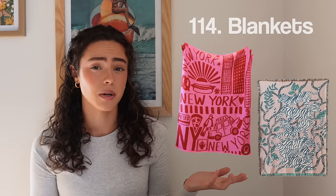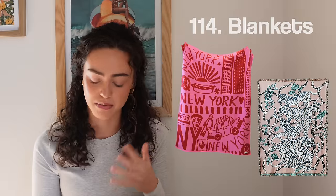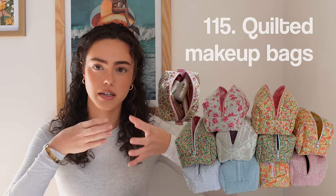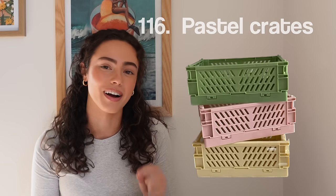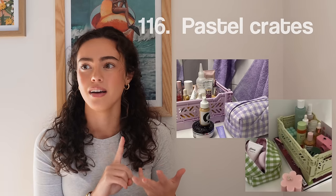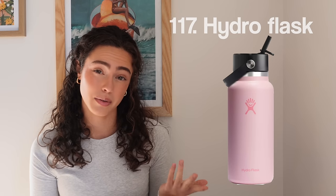Number one-fourteen, blankets — all kinds. I don't think you can have enough fluffy blankets in your life. Number one-fifteen, Etsy-style makeup bags — they're so stinking cute. Number one-sixteen, colorful organizers. They're the colorful organizing crates I've seen all over Pinterest. People put their perfumes, makeup, candles, or school supplies in them — super cute. Number one-seventeen, Hydro Flask — another insulated water bottle. Stay hydrated, please.